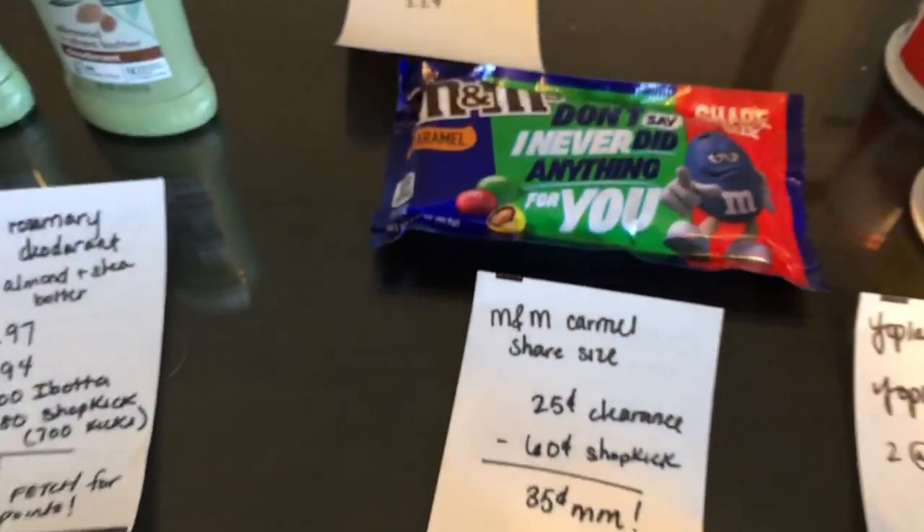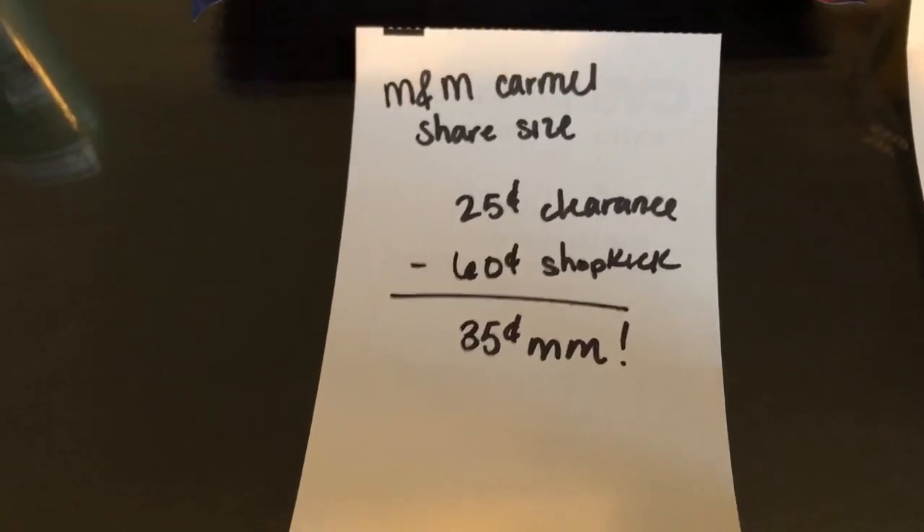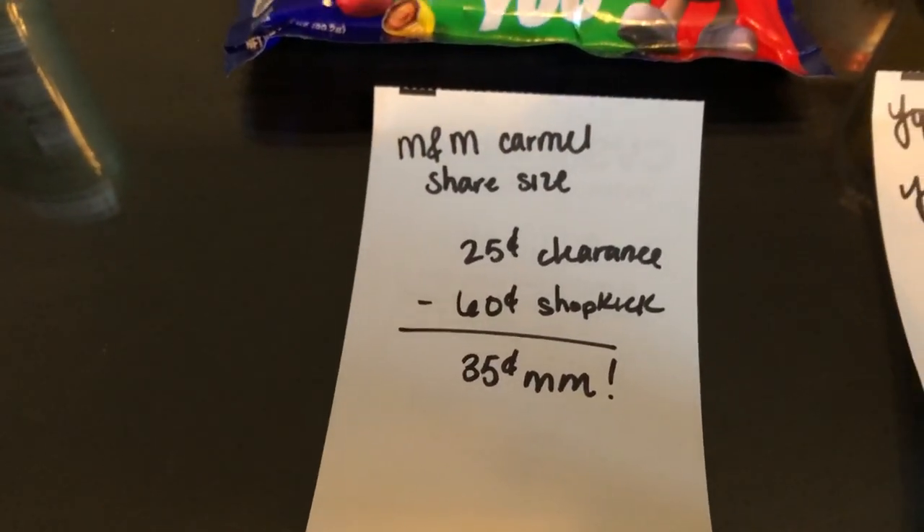The next deal is on M&Ms — this is the sharing size. The caramel is on clearance for $0.25. Shopkick is giving back $0.60 worth of kicks, making it a $0.35 moneymaker.